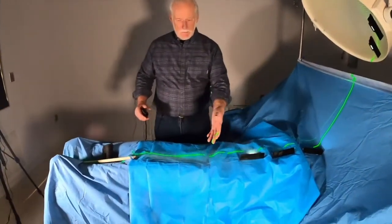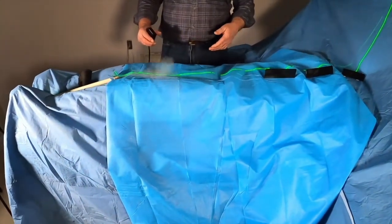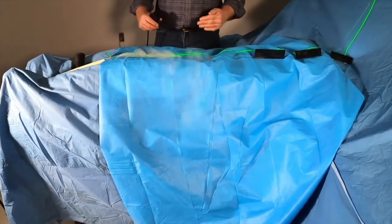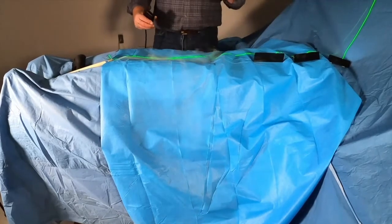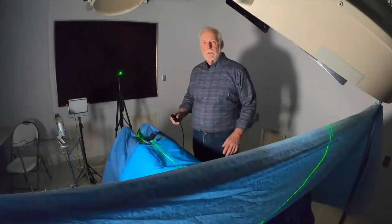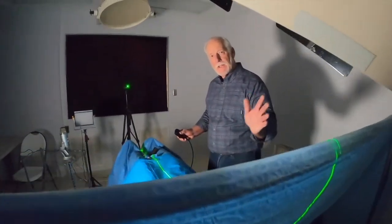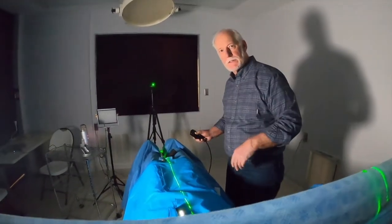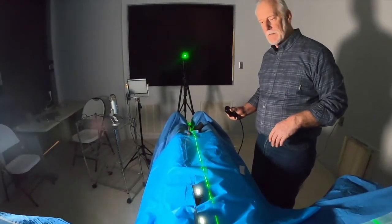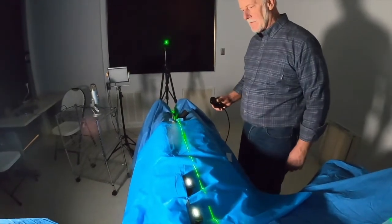Here we are introducing some smoke — you can see it here — and you can see how it just rolls off the table. The operating room ventilation, the laminar ventilation, puts it down quickly to the floor where it can go out the side vents and is completely safe. The HotDog patient warming system is still on. Now you're looking down a plane of green laser light, which gives you a whole different perspective of what's happening to the smoke. You can see it riding low along the table and then getting brushed off to the side.